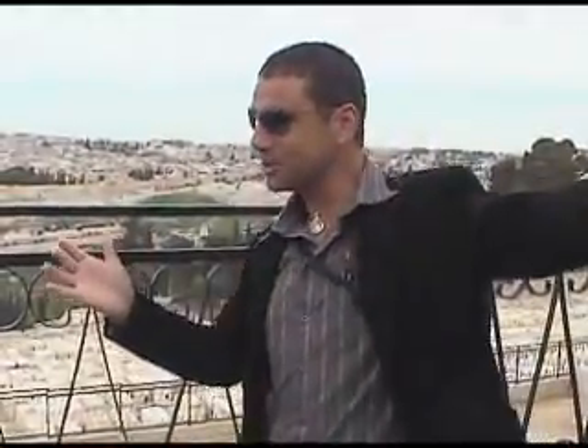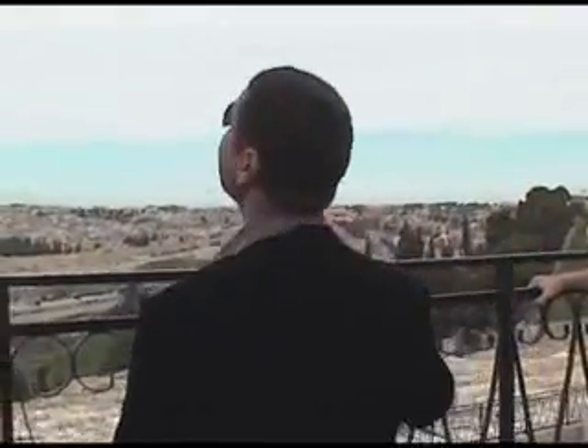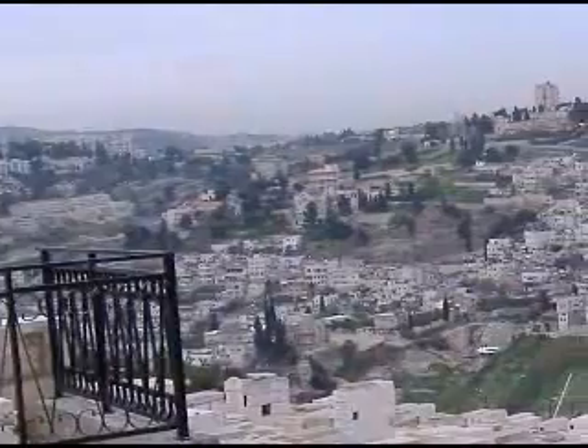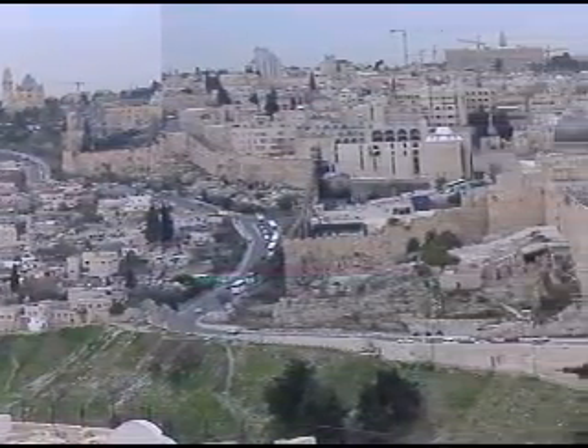We are on Mount of Olives, which is the range of mountains that literally protects Jerusalem from the desert. Beyond it is desert. It protects Jerusalem from the desert climate and from vandalists that used to take height in the desert. Mount of Olives is much higher than Mount Moriah, and once you come to the top of Mount of Olives from the east, that's the first time you get to see the temple. So Mount of Olives is probably the climax of the Jewish pilgrimage as they made their way up to Jerusalem.